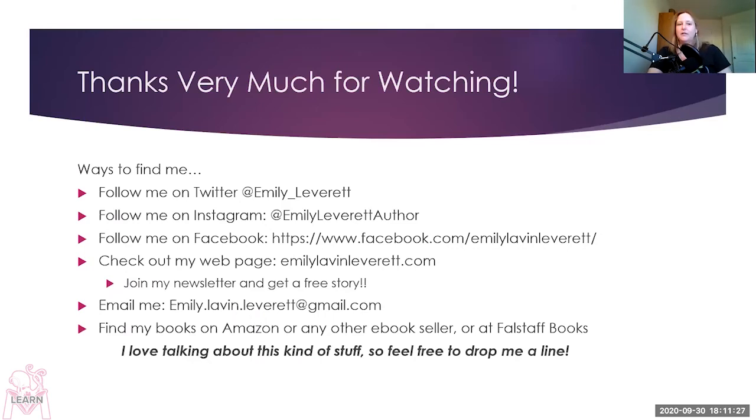Thanks very much for watching. There are a lot of ways to find me. You can follow me on Twitter at Emily Leverett, on Instagram at Emily Leverett Author, which is mostly cat pictures, and on Facebook as Emily Lavin Leverett. Check out my webpage EmilyLavinLeverett.com — if you join my newsletter, you get a free story. You can also email me at Emily.Lavin.Leverett at gmail.com. You can find my books on Amazon and other booksellers, or at Falstaff Books. I love talking about this stuff — hockey, Terry Pratchett, medieval romance. Feel free to drop me a line.